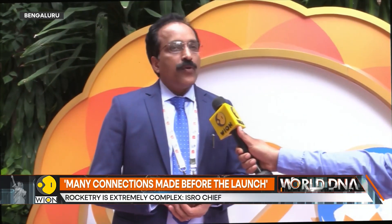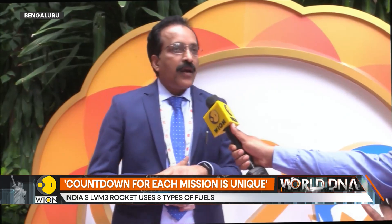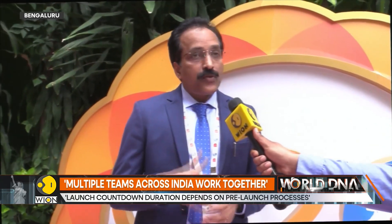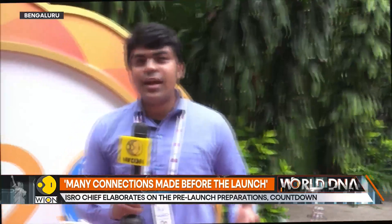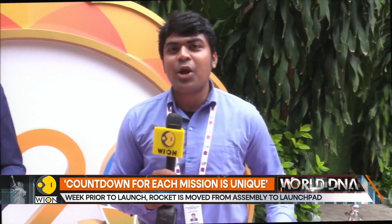Thermal management is equally critical. The hypergolic engines have their own traditional problems of handling very dangerous propellants — dangerous for humans, so we cannot have direct access. They must be handled with absolutely no leak. The problem in propulsion is leak, and the problem in electronics is noise — that is how we normally put it. Thank you so much. That was Dr. S. Somnath explaining the complexities of a launch vehicle and how virtually every field of engineering known to mankind has to come together to ensure a flawless launch. From Bangalore, Siddhartha MP, Wion World is One.